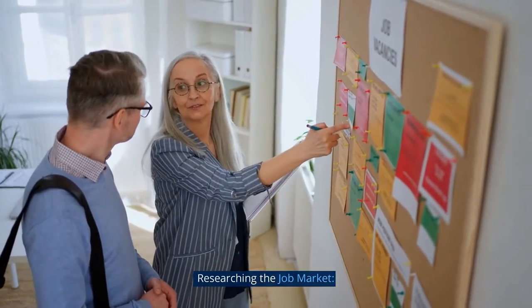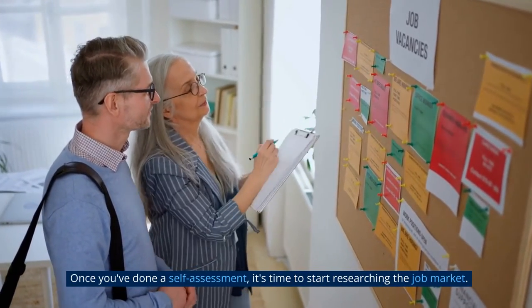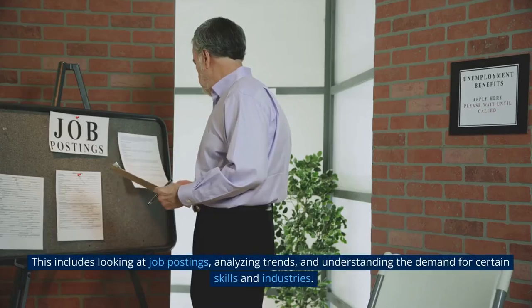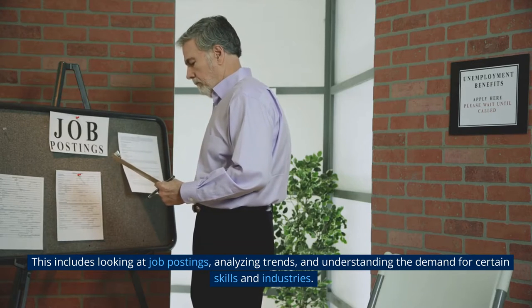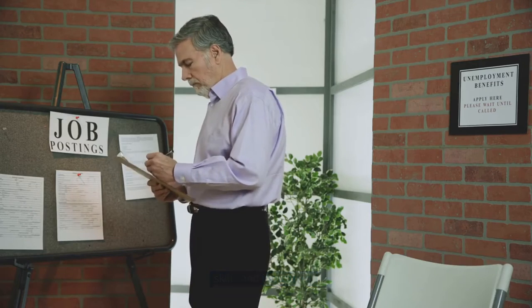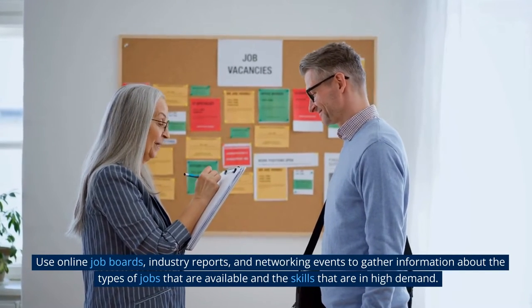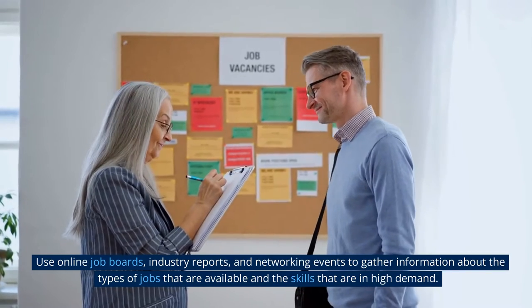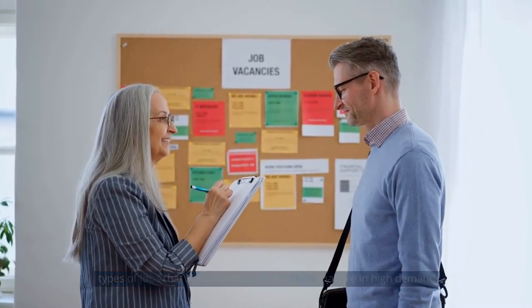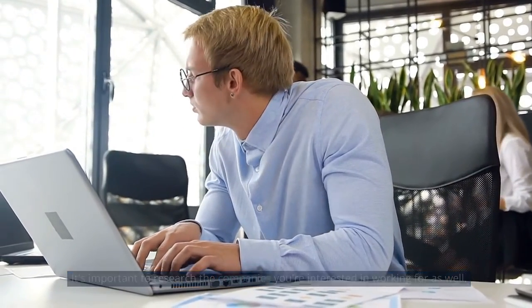Researching the job market. Once you've done a self-assessment, it's time to start researching the job market. This includes looking at job postings, analyzing trends, and understanding the demand for certain skills and industries. Use online job boards, industry reports, and networking events to gather information about the types of jobs available and the skills that are in high demand. It's also important to research the companies you're interested in working for.